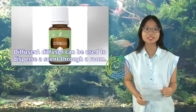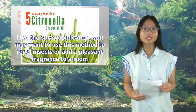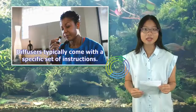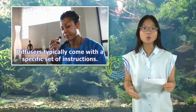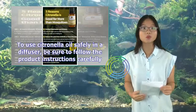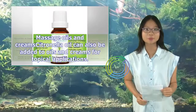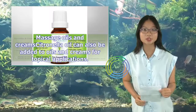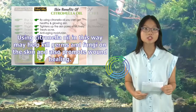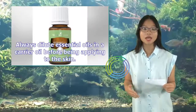Diffuser: A diffuser can be used to disperse a scent through a room. Like the spray application, you may want to use this method to repel insects or add a pleasant fragrance to a room. Diffusers typically come with specific instructions, so be sure to follow the product instructions carefully. Massage oils and creams: Citronella oil can also be added to oils and creams for topical applications, which may help kill germs and fungi on the skin and promote wound healing.